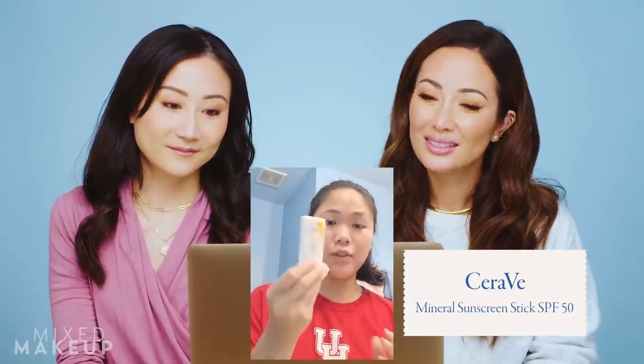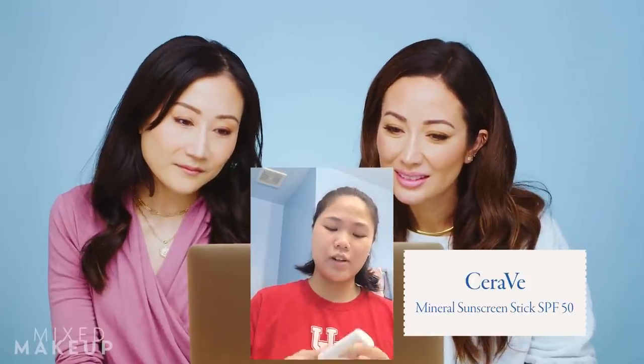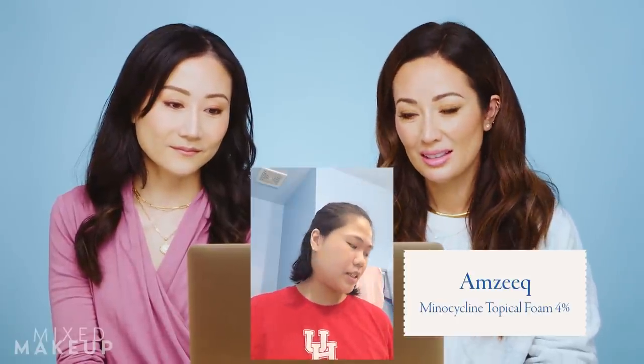A moisturizer from La Roche-Posay as well — the double repair facial moisturizer. And then lastly for daytime is a CeraVe sunscreen SPF 50, a small bottle I carry around with me to reapply throughout the day since I'm always outside as a college student. There was one more item I used in my morning routine about a month and a half ago from my dermatologist — the Amzeeq topical foam — but I stopped using it because I saw there was more effective treatment for my night routine.